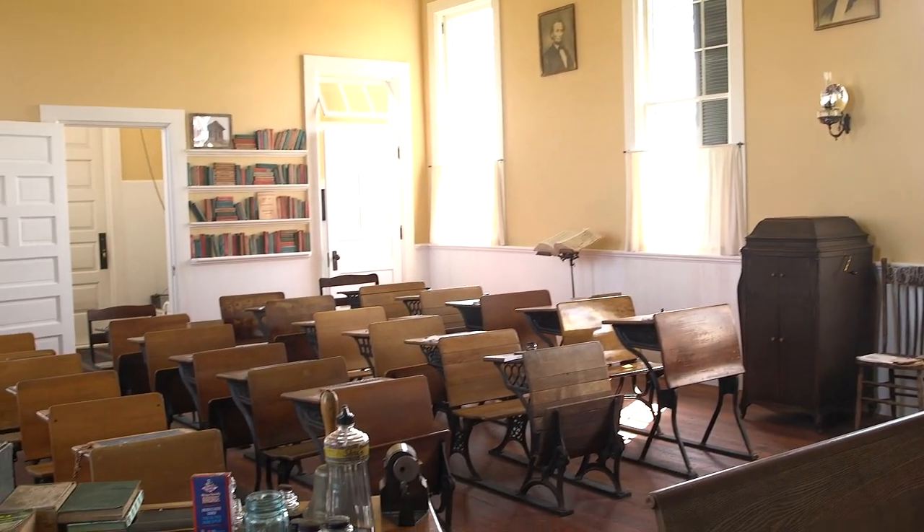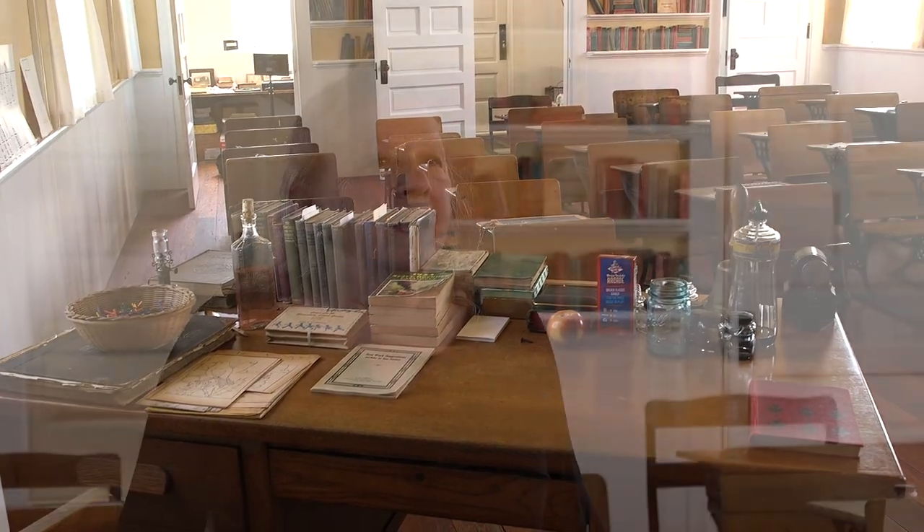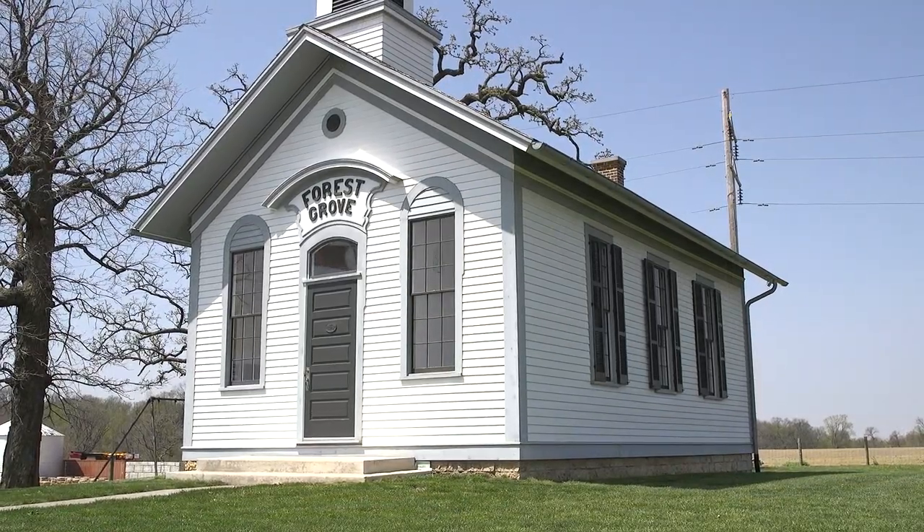This is a part of Iowa that is truly Iowa. Iowa is so rural, and yes, we have some big cities and cities that are developing, but at its heart it's a very rural state. It's such a part of the state's legacy and the legacy of people who grew up in this area.